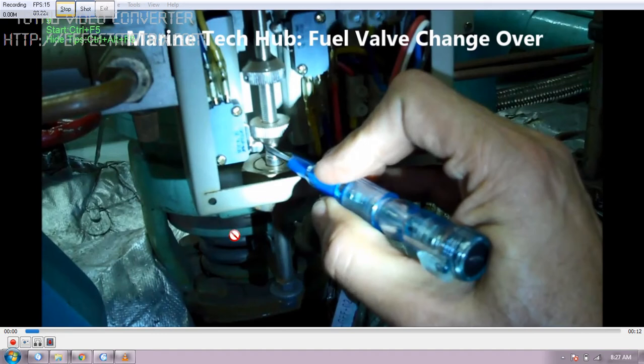When the valve is down, the gas oil will flow. When it is up, the heavy oil will flow. This is the valve for the changeover.